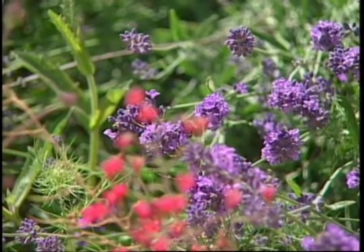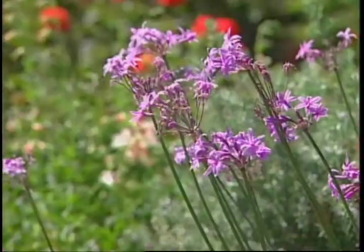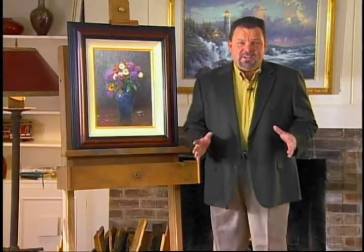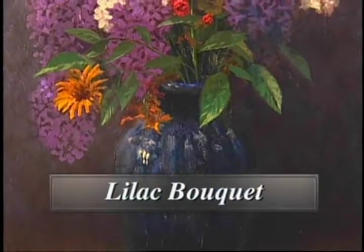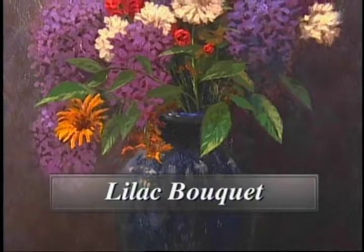Flowers are nature's paintbrush, adding beauty, color, and fragrance to our world. Hi everyone, I'm Thomas Kinkade, and I've painted flowers for years, but rarely have I painted still lives, especially for publication. Lilac Bouquet features an assortment of flowers, celebrating the beauty of spring.